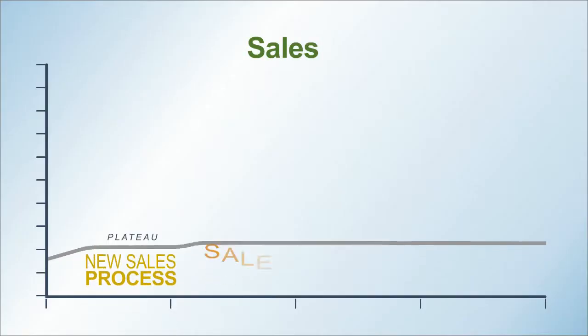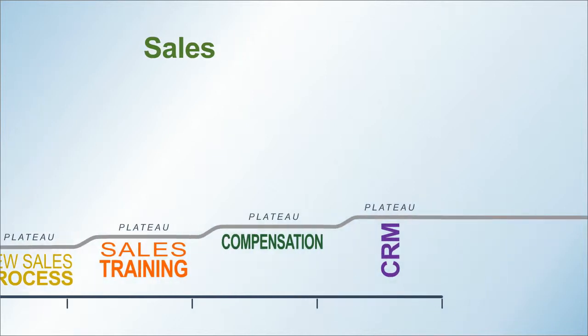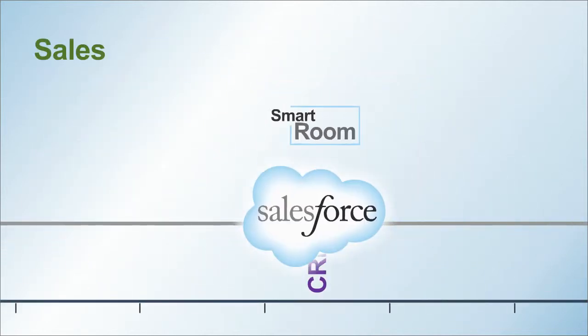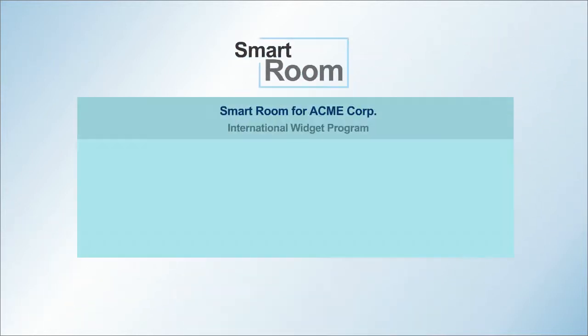You've tried the usual ways to grow sales and you're not seeing great results. That's because so much of the buying process goes on without involving sales. Adding Smart Rooms to Salesforce drives sales by engaging customers in a secure and personalized space that's always available after they're invited in.